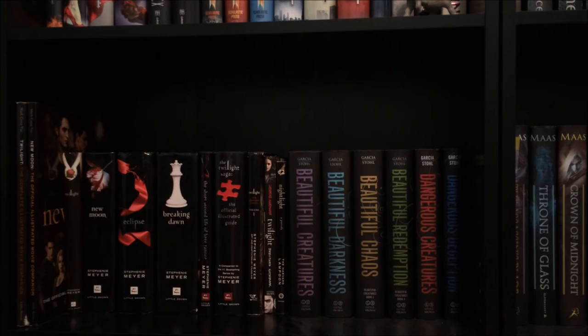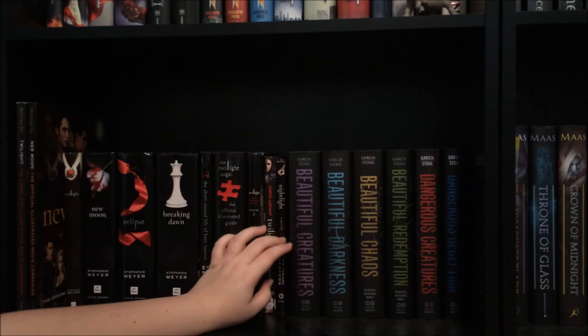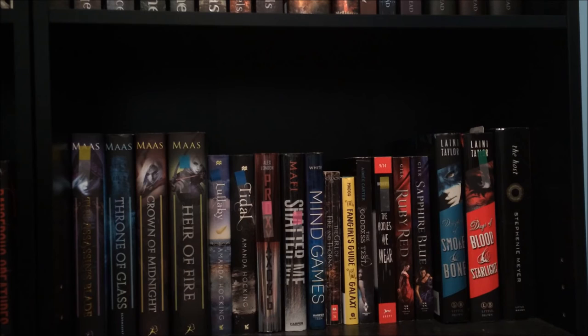Then I have the very extensive Beautiful Creatures series by Kami Garcia and Margaret Stohl — this series just does not stop, there's always a new piece coming out. We have Beautiful Creatures, Beautiful Darkness, Beautiful Chaos, and Beautiful Redemption, plus the spinoff series: Dangerous Creatures and Dangerous Deception.